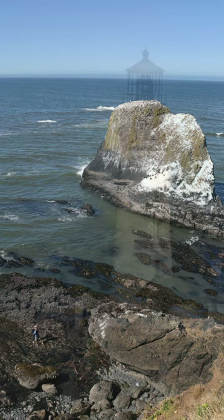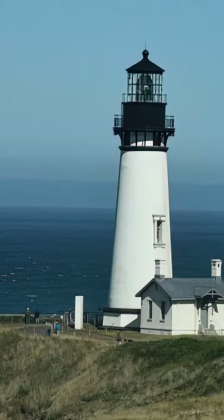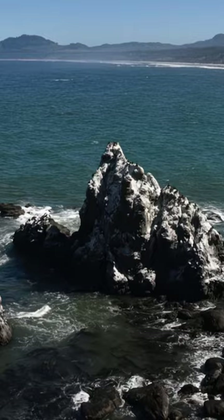Geology rocks! We'll see the beautiful scenery, look at the historic lighthouse, and investigate the unique geology of the area.